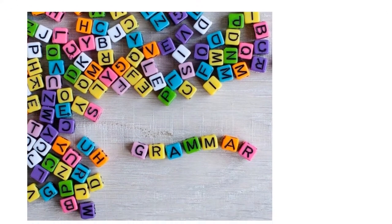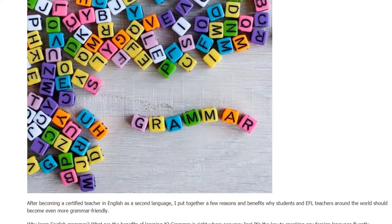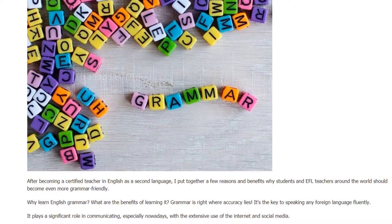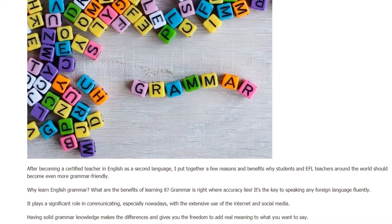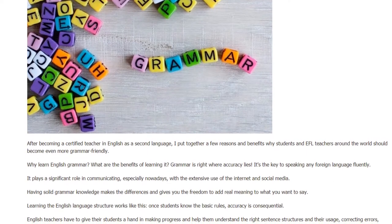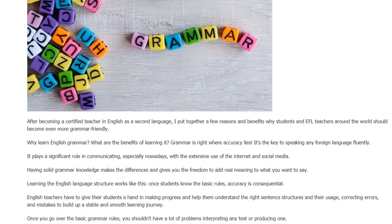7 Tips to Become Grammar Savvy. After becoming a certified teacher in English as a second language, I put together a few reasons and benefits why students and EFL teachers around the world should become even more grammar-friendly. Why learn English grammar? What are the benefits of learning it? Grammar is right where accuracy lies. It's the key to speaking any foreign language fluently. It plays a significant role in communicating, especially nowadays with the extensive use of the internet and social media. Having solid grammar knowledge makes the difference and gives you the freedom to add real meaning to what you want to say.